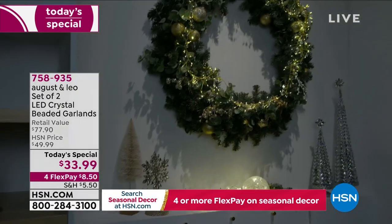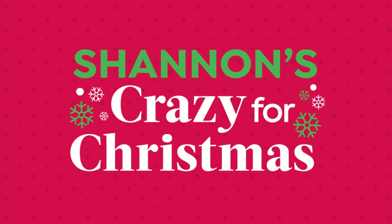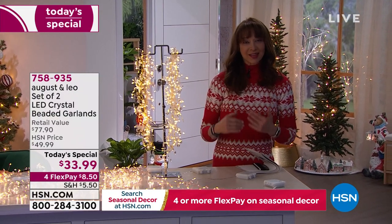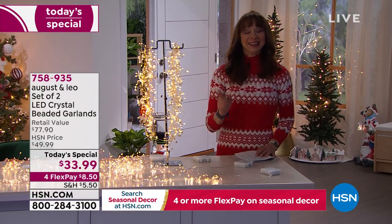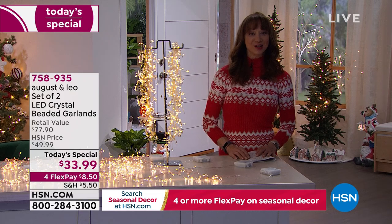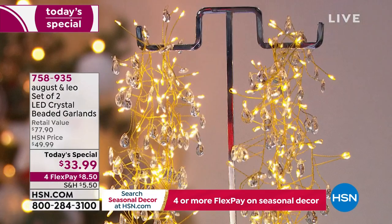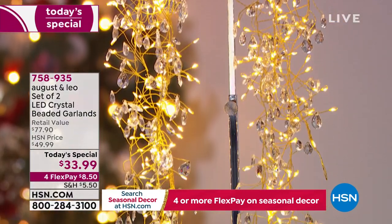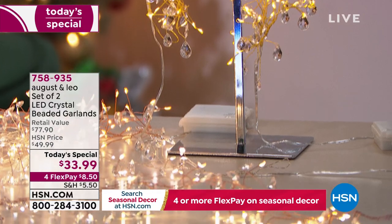Frankly you can make a case for getting all three colors — rose gold, gold, and silver. You will use this well beyond the Christmas and holiday season, because when we talk about decorating with light, this adds ambiance, texture, dimension, and water resistance. Batteries are included. This was a huge customer pick and favorite last year, and we loved it at $33.99.